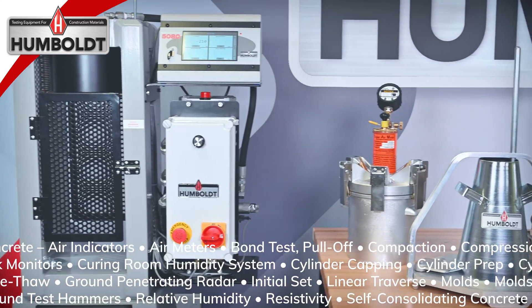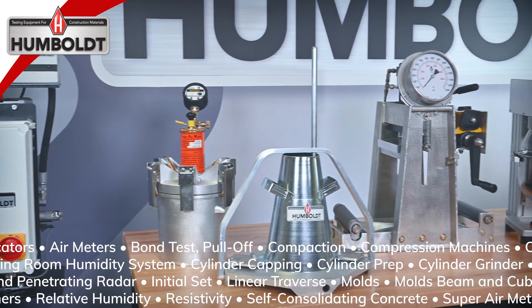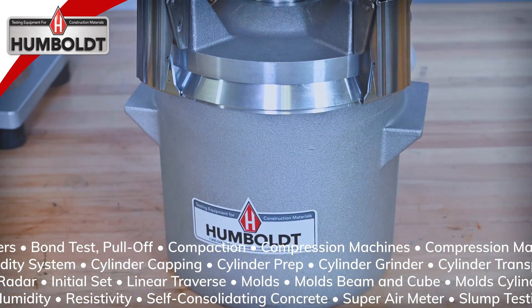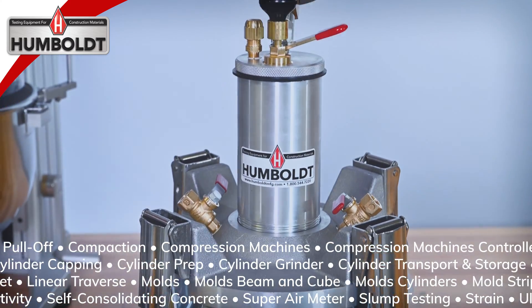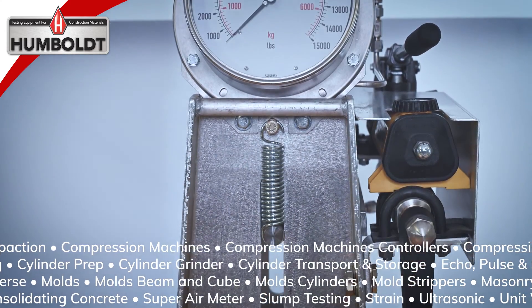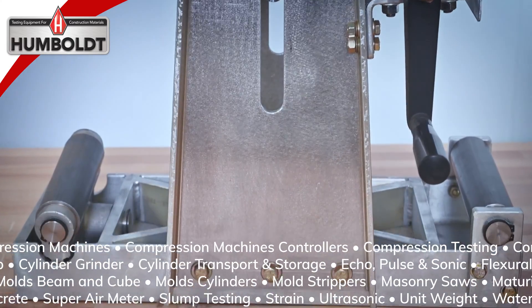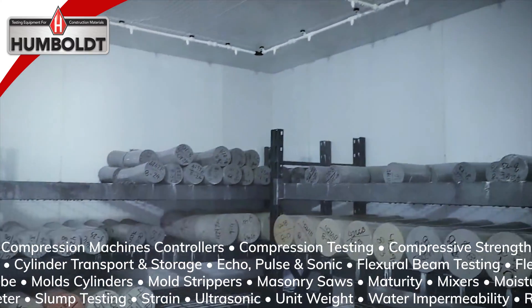Humboldt provides a complete selection of concrete testing equipment for fresh and in-place concrete structures in accordance with ASTM, AASHTO, and other standards. We're your single source for concrete air meters, compression machines, concrete test hammers, corrosion testing, ultrasonic tests, concrete cylinder testing, as well as storage and curing room products from simple mobile storage boxes to complete humidity and moisture controlled room setups.